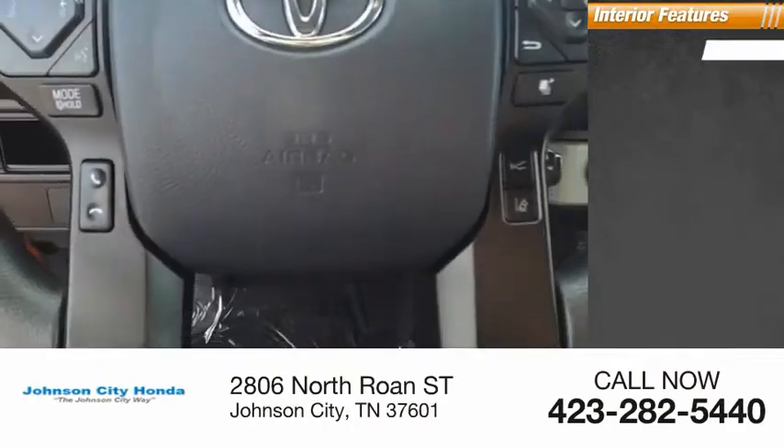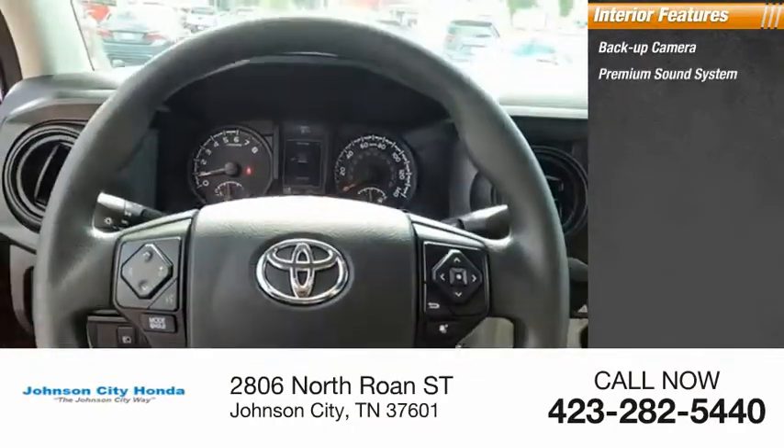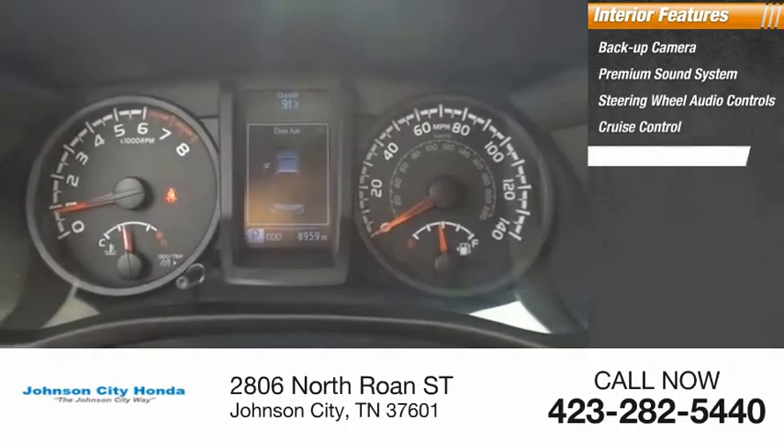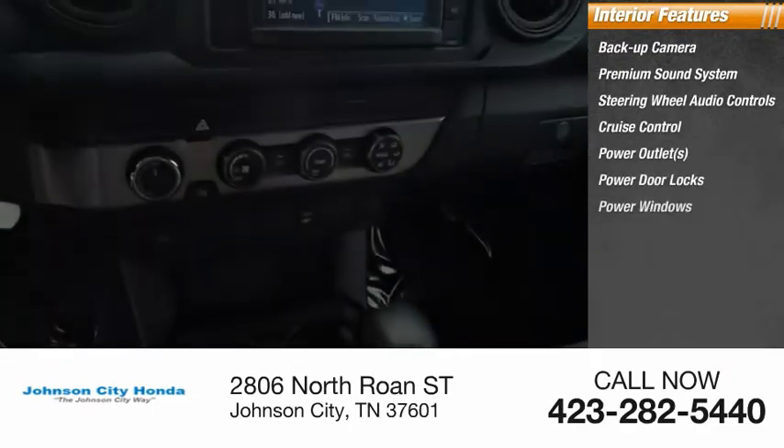Inside you'll find a backup camera, premium sound system, steering wheel audio controls, cruise control, power outlets, power door locks, and power windows.